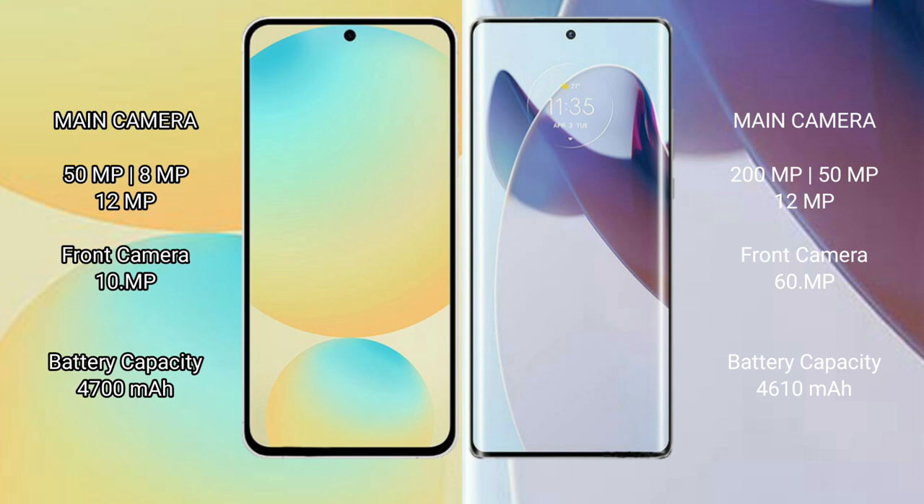Samsung Galaxy S24 FE has a 4600mAh battery with 25W fast charging support. Moto X30 Pro has a 4610mAh battery with 125W fast charging support.